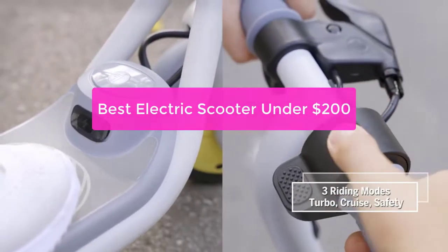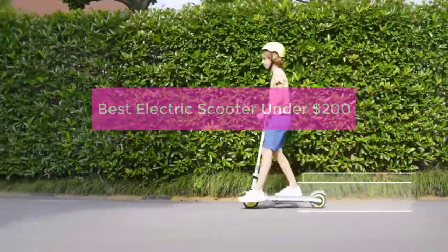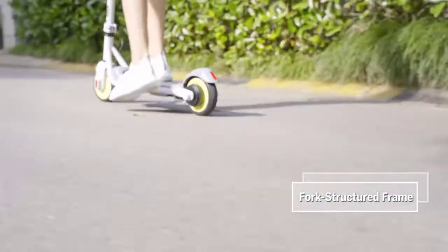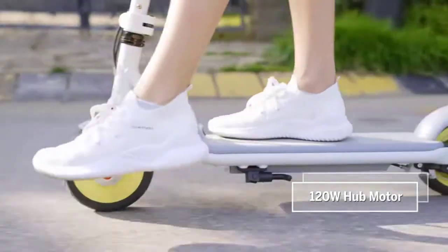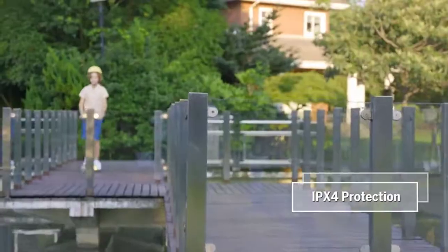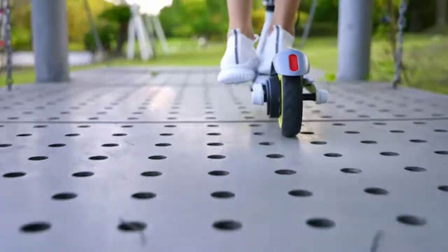Looking for a great electric scooter to have fun on? Look no further than the best electric scooters under $200. These super scooters are perfect for anyone who wants to have some fun and stay active. Plus, they're affordable, so you can get one without breaking the bank. Whether you want a smaller model for exploring your neighborhood or a bigger one for taking on the streets and highways, we've got you covered.